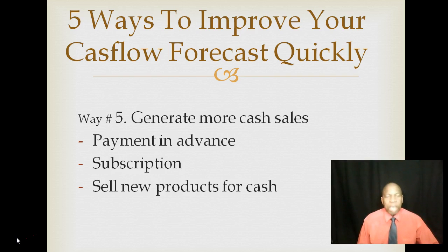So I've given you in this video five ways to improve your cash flow forecast quickly, and I'll see you with more videos like this very soon.